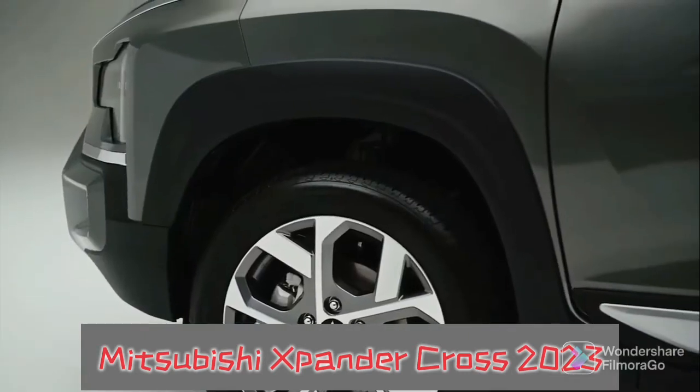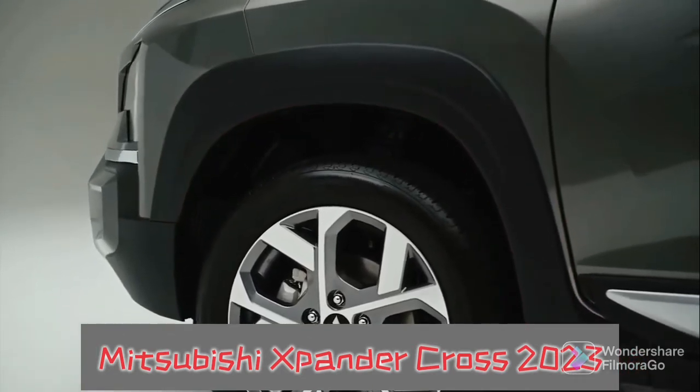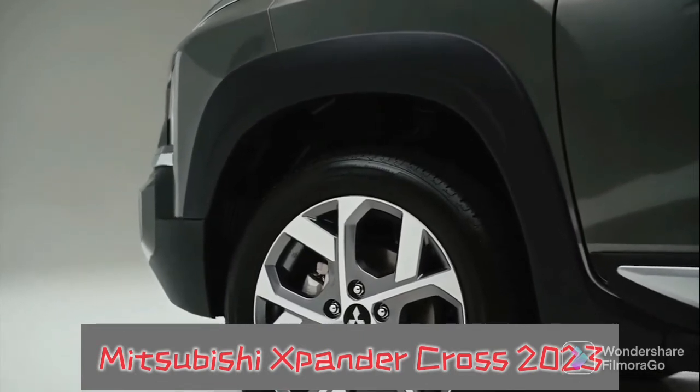The vehicle stands at 1750 mm high, while ground clearance remains at 225 mm.